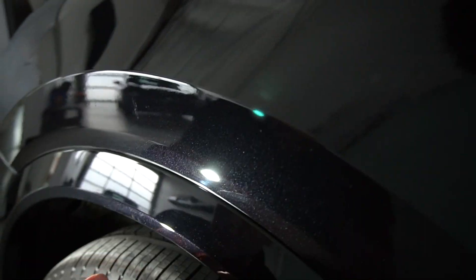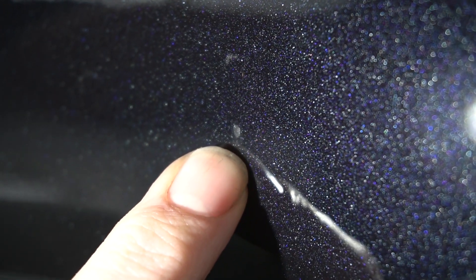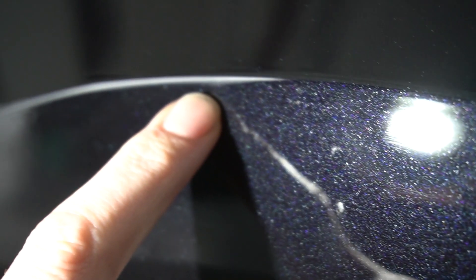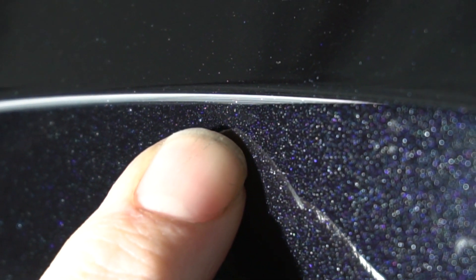Sometimes you'll find what are known as bubbles of water or air bubbles in the film. If the bubble is silver like this one, that means there's air trapped behind there and that will not go away. Here's a bubble of just a little bit of leftover water.